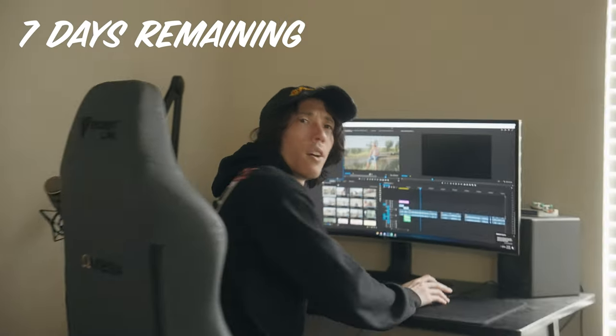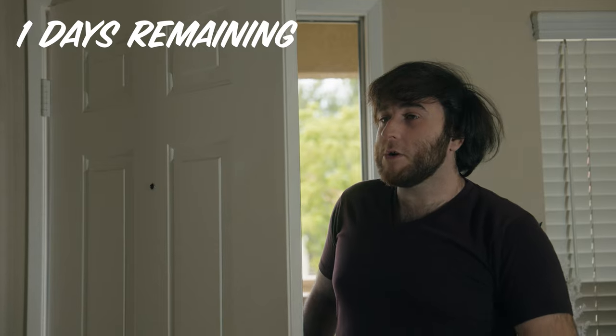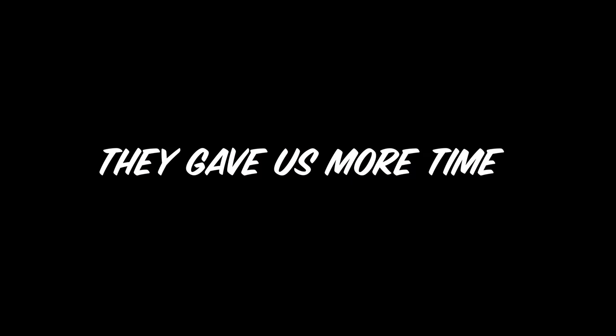Remember, only one more week for the video. Easy. Six days later... How much longer until the video's done? It's gonna be like another two weeks. We told the sponsor two weeks, two weeks ago!